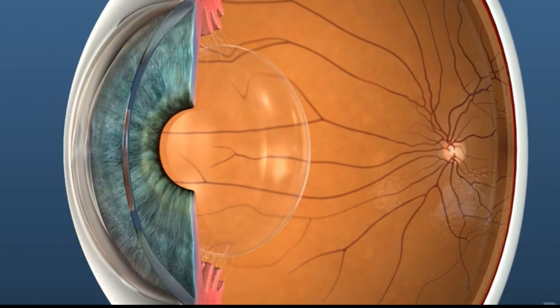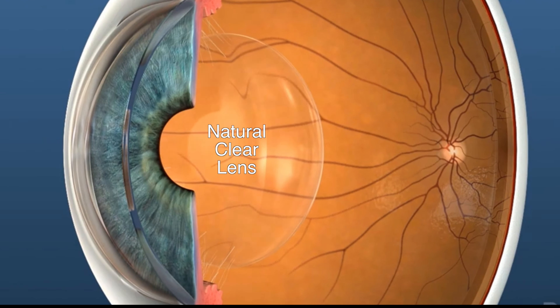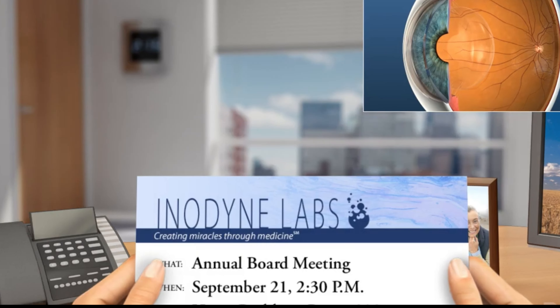As background, the eye focuses like a camera — the cornea and lens focus an image on the retina. When we're young, the lens is clear and flexible, allowing us to focus effortlessly from far to near.